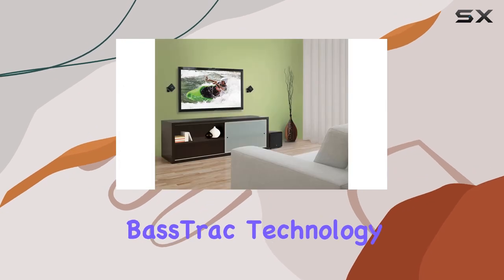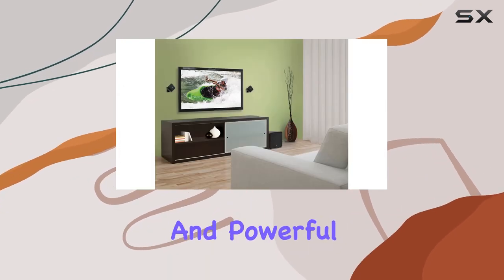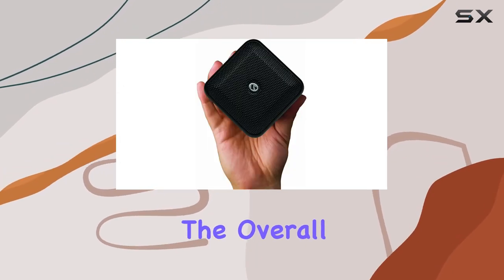The 8-inch subwoofer with bass track technology ensures clean and powerful lows, enhancing the overall audio quality.